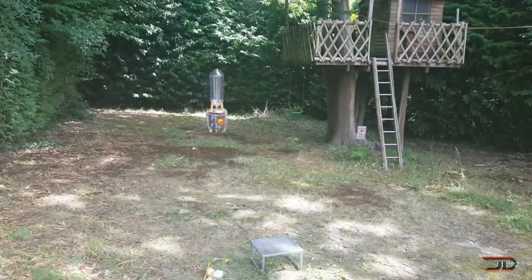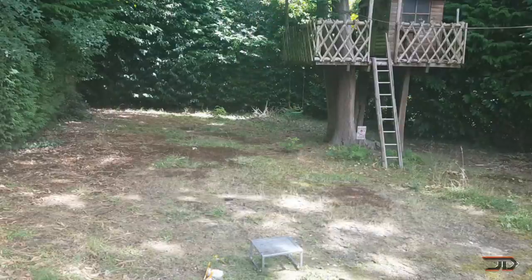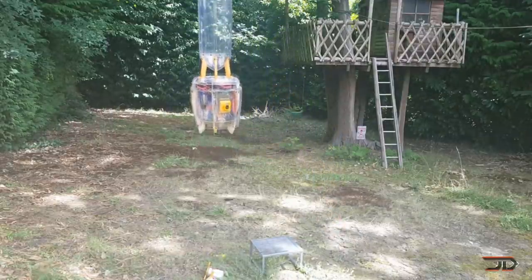There were initially some yaw problems with the craft, but it can carry light payloads and it's quite a bit safer than an exposed homemade multicopter. Make sure to check out the original link in the description for a more detailed breakdown of the build.